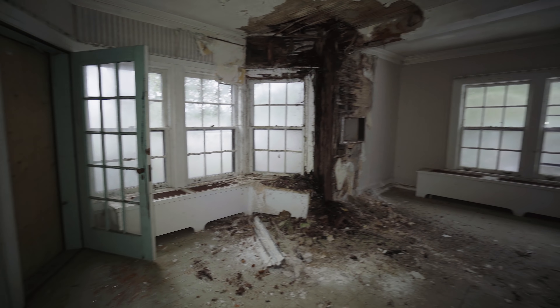Oh my god, there's a basement in here. The wall is all buckled. That's the collapse part right there, so we're gonna go this way.